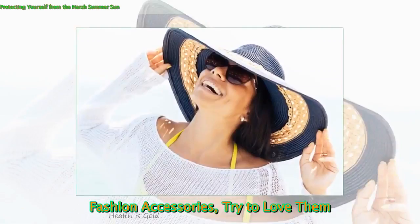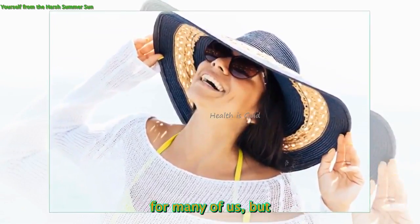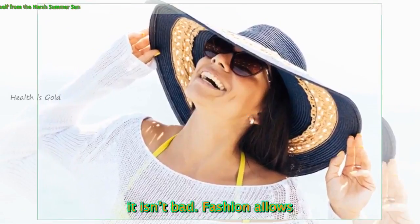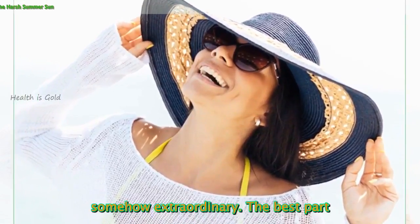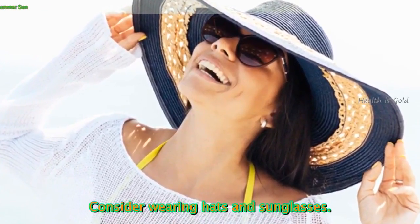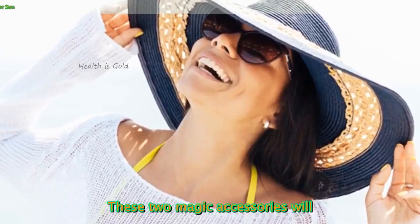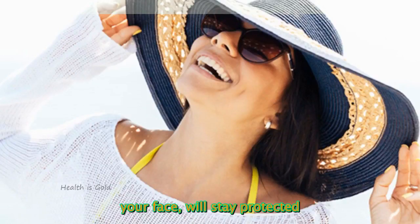Fashion Accessories — Try To Love Them. Fashion might be a weird term for many of us, but it isn't bad. Fashion allows you to look unique and somehow extraordinary. The best part is that you can use style for protection in Dubai. Consider wearing hats and sunglasses. These two magic accessories will provide you shadow, and enhance your skin — more particularly your face — and keep it protected from UV light.